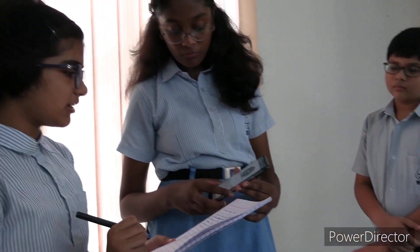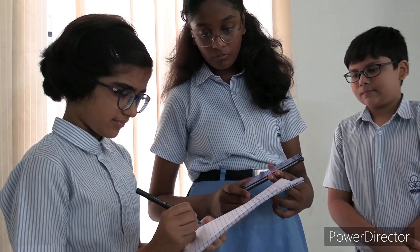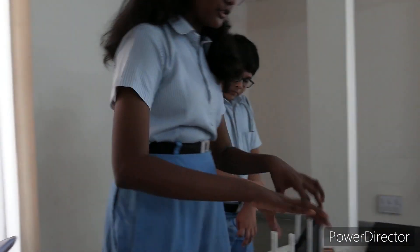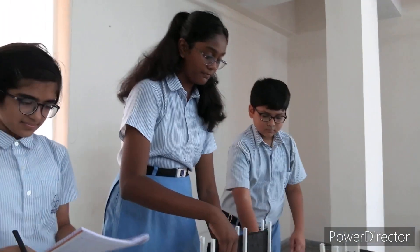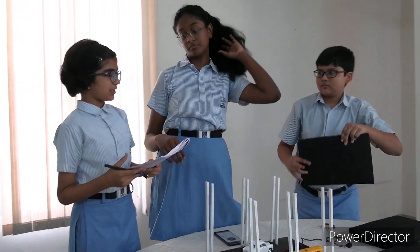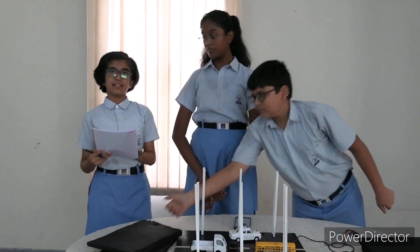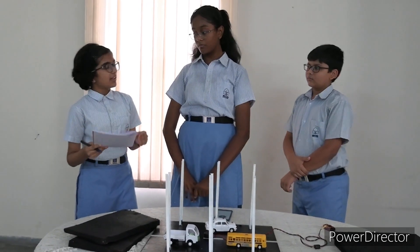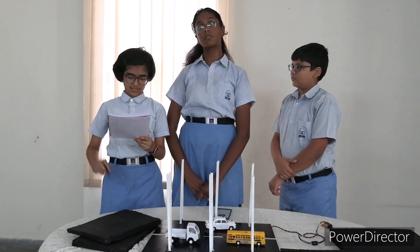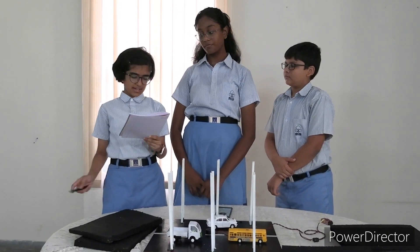Now we'll record the results again. We are now done with our experiment. Our experiment has shown that rubber type A had an average of 86 decibels per second, rubber type B had an average of 81 decibels per second, whereas rubber type C had an average of 83 decibels per second.